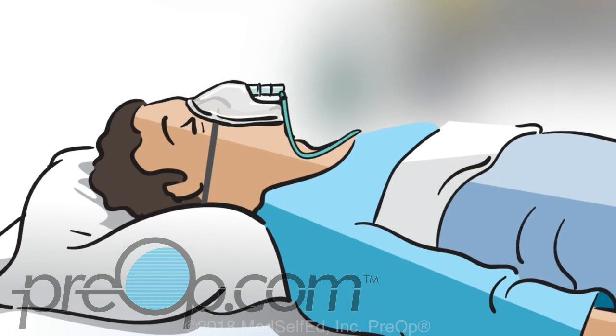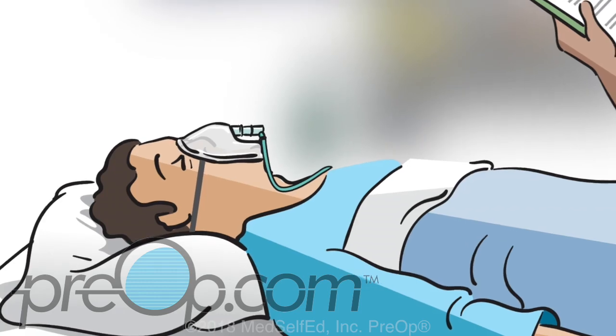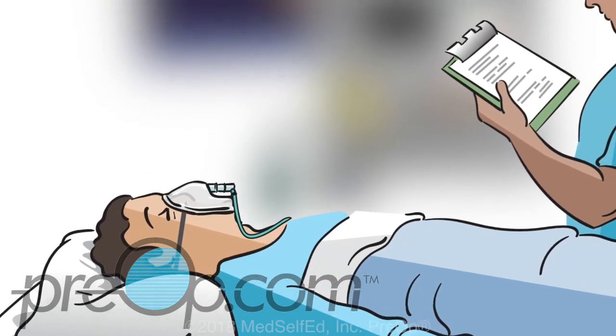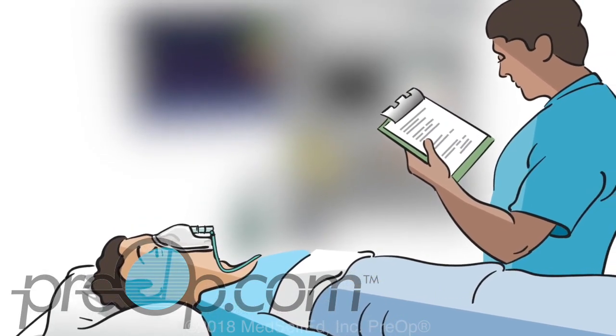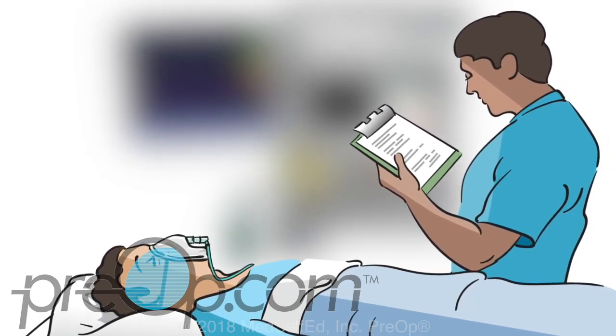After your surgery or procedure, the anesthesia drugs you were given — either gas inhalation or injection — will stay in your body for as much as 24 hours. If you have general anesthesia, you will likely go to a recovery room in the hospital or outpatient clinic. Healthcare providers will continue to monitor your breathing, blood pressure, and general health until you are able to go home or move to a hospital room if you had major surgery. You may be given medicine for pain or nausea after the anesthesia wears off.